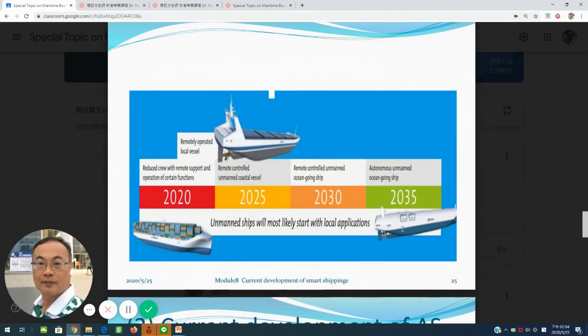Their timeline shows: from 2020, reduced crew members with remote support and operating process function; by 2025, remote control unmanned coastal vessels; and by 2030, remote control unmanned ocean-going shipping.